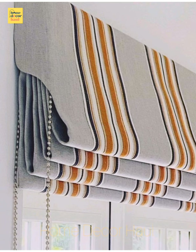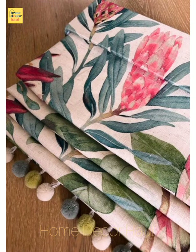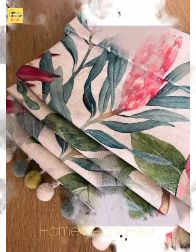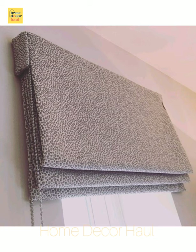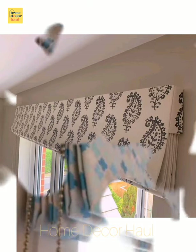Hello viewers, welcome to Home Decor Hall, a dedicated YouTube channel for your dream home requirements. If you have any query, please mention it in the comment section. In this video, you shall see different blind designs for windows.